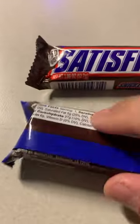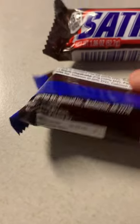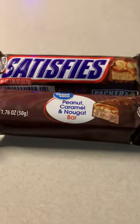As for where these are made, the Great Value bar is made in America, while the Snickers is a product of Turkey. So those are the differences — there you go.